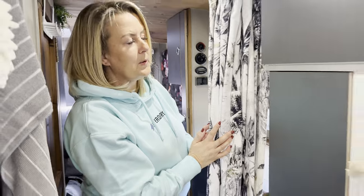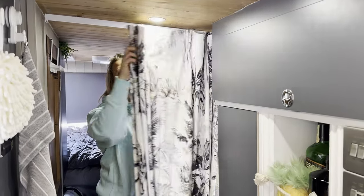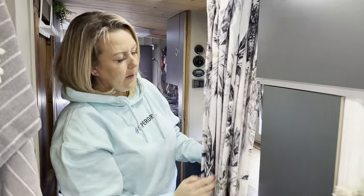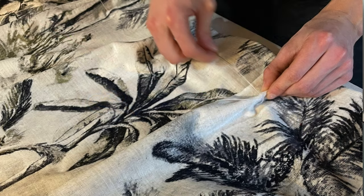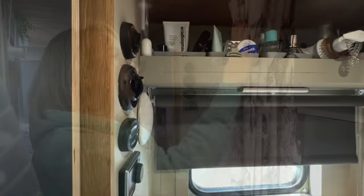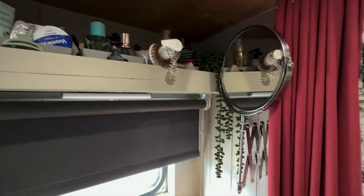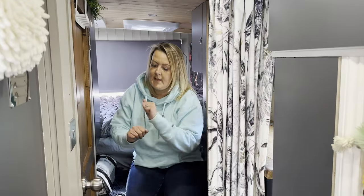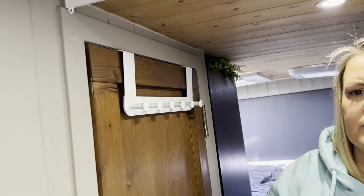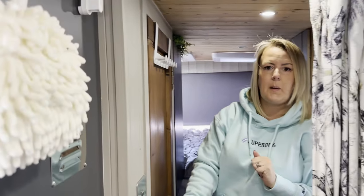We also have this wonderful curtain fitted — again from the boys who sew, thank you Ryan — it's just a bit of a privacy curtain, if I want to go to bed a bit earlier or I'm getting changed and the door's open. It's beautiful fabric and it also keeps us a little bit separate from the dogs at night time. Next we'll take you to the bathroom — we've also got this lovely little addition from IKEA where we just hang our towels to dry. Again, just trying to utilise every bit of space.